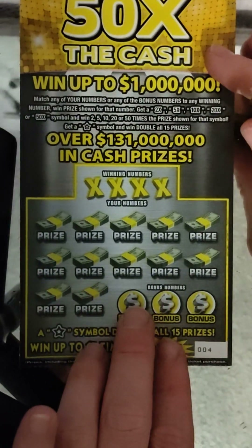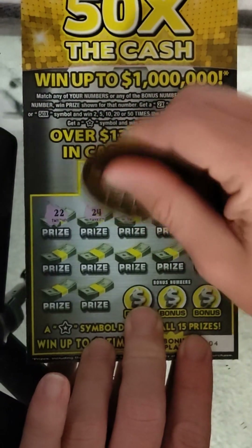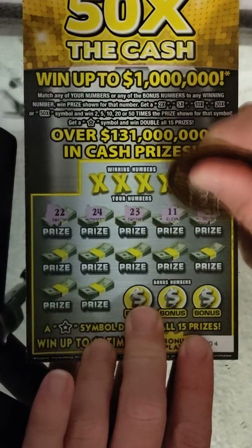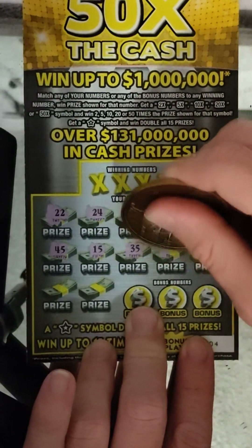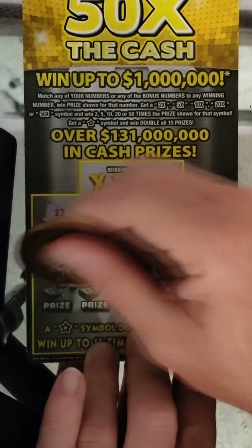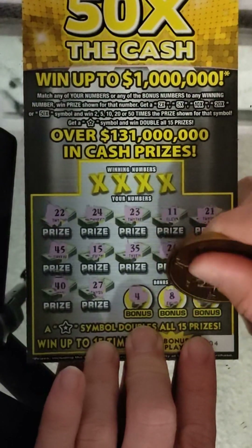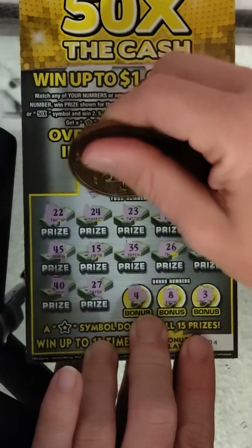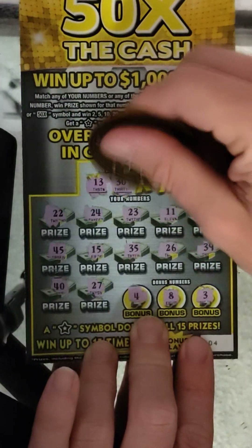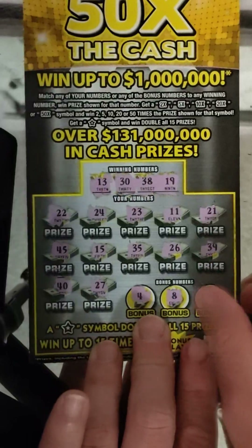All right, ticket number four. Let's do a simple one on this one: 22, 24, 23, 33. Then 11, 21, 45, 15, 35, 26, 39, 40, 27, 4, 8, and 3. All right, no symbols. Let's match the numbers: 13 — no, 30 — no, 38 — no, and 19. Nothing on number four.